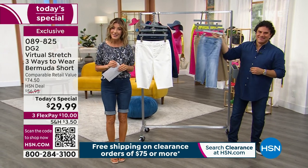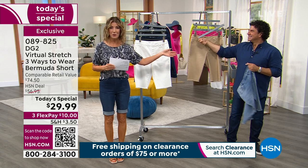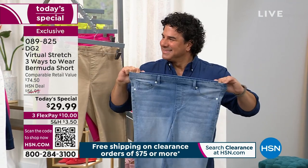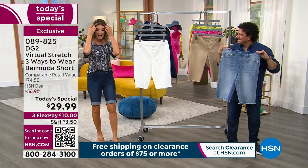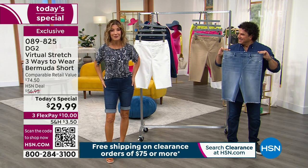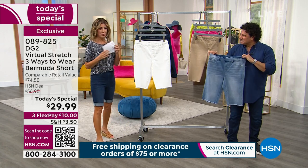My name is Sarah. So nice to be hosting with you today, and I want to introduce you to Sam Sabora. He is the creative director for DG2, a celebrity stylist, makeover guru, and fashion expert. He's been taking you shopping for years on television and really helps us understand everything we need to know about getting the right fit and getting in the perfect size. Here are the colors for today's special so you can jump right in.